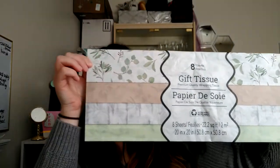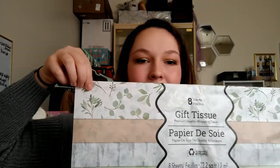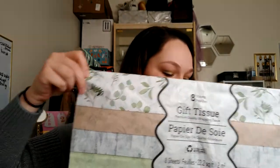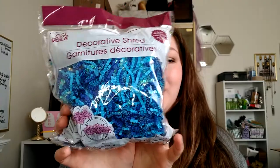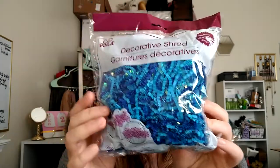Next I picked up some more tissue paper — I've gotten this pack before and I've almost used it up so I just got some more. I really like this leaf pattern. And I got some decorative shreds for gift wrapping — I thought this was really pretty. It had iridescent strips in it, so it looks like mermaid shred with the blues and the iridescent. I know it's kind of hard to see on camera, but I picked that up because I thought it was really pretty and I haven't seen a lot like that at Dollar Tree.